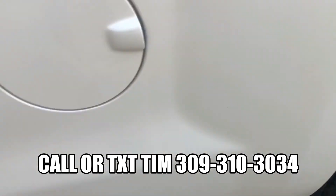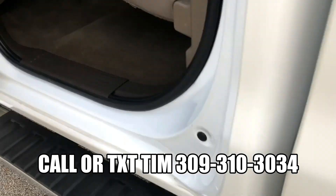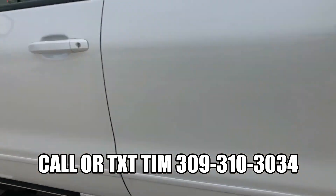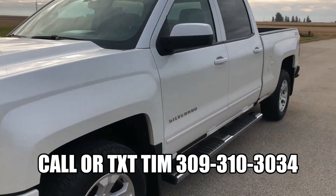Back seat again — no rips or tears back here, no funny smells inside of this truck. No rust starting at the bottom of the doors. My name is Tim Dawson with Mounce Automotive. This is a 2016 Chevy Silverado Z71, Clean Carfax.